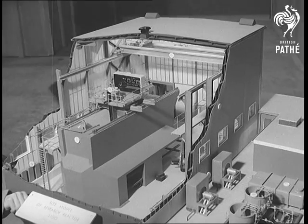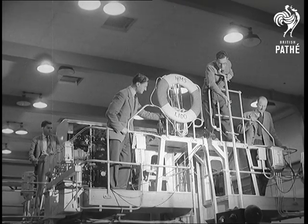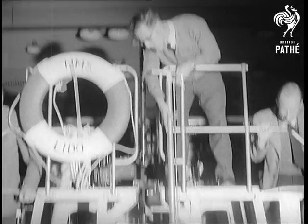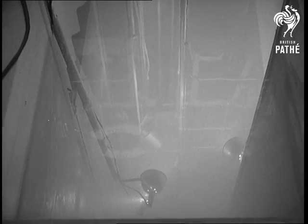A few yards away is another new reactor, Lido, with a model to show how it works. Lido is a swimming pool reactor, mainly for shielding experiments. The reactor fuel is lowered into a 24-foot tank of water to provide, among other things, data for the building of Britain's first atomic submarine engine.